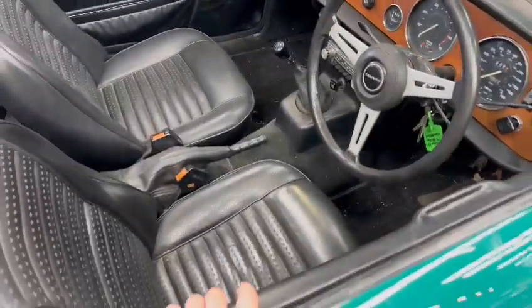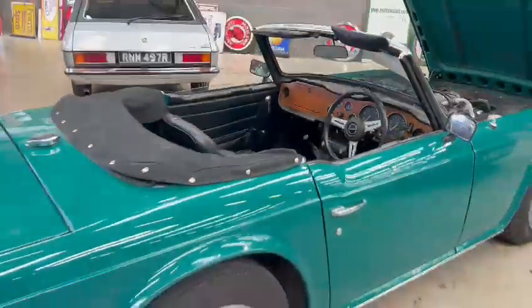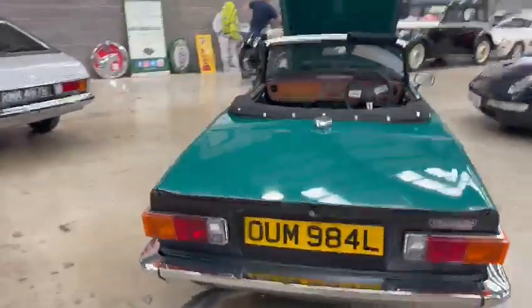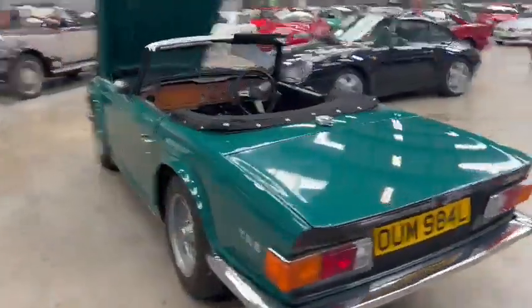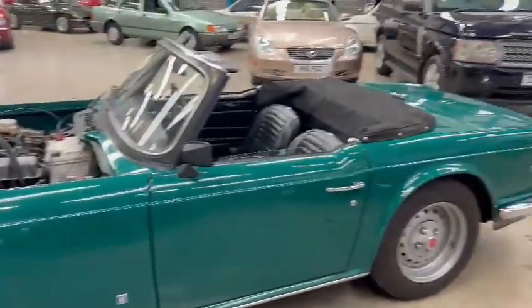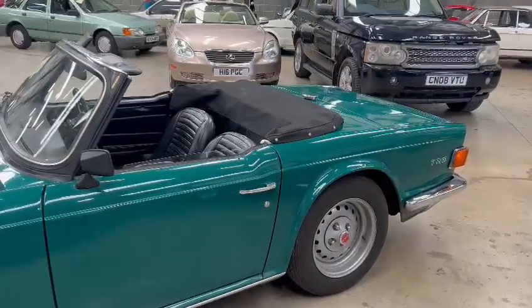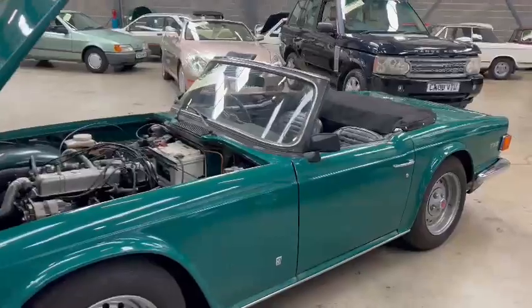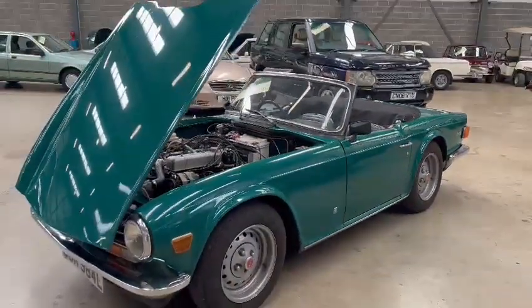Obviously you need to touch base with the girls in the office regarding paperwork, so when you're down having a look just nip in and see them at reception and they can let you know what we've got for it. But no, it looks a real usable car — a little bit of time to be spent just cleaning and sorting a few little bits and pieces. Other than that you're pretty much good to go, but you'd better come down and check it out for yourself. There you go — that's the TR6, thanks.